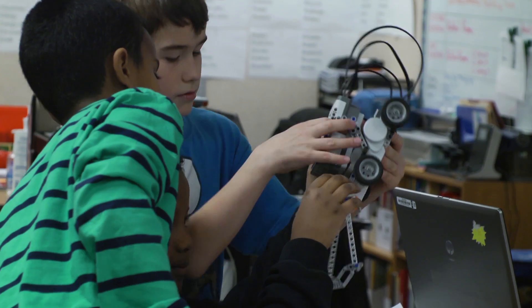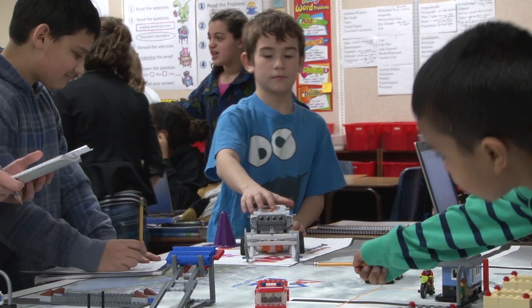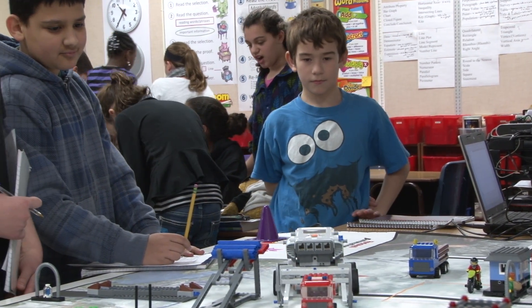The final group in the back corner is our First Robotics team and they're currently running their competition robot, which is going through a series of challenges designed to simulate responses to natural disasters.